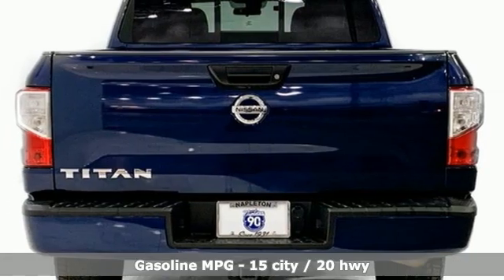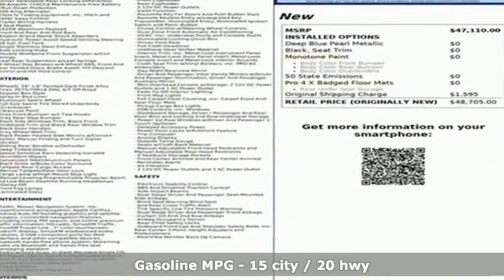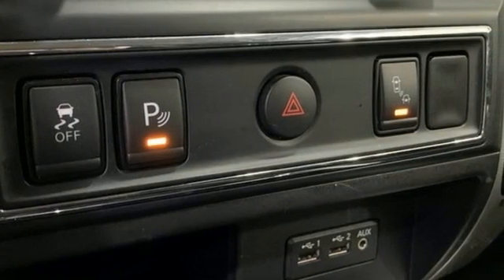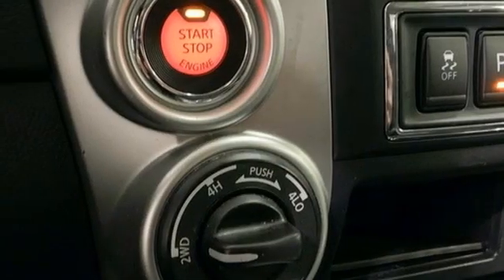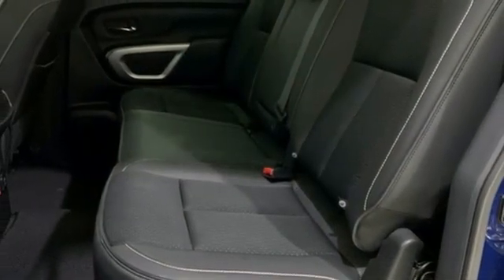You'll look forward to every drive with features like these: V8 engine, 4-wheel drive, driver selectable mode, trailer hitch receiver, integrated navigation system, doors and push button start proximity key, dual zone climate control, active grille shutters, electronic shift on the fly, and automatic transmission.